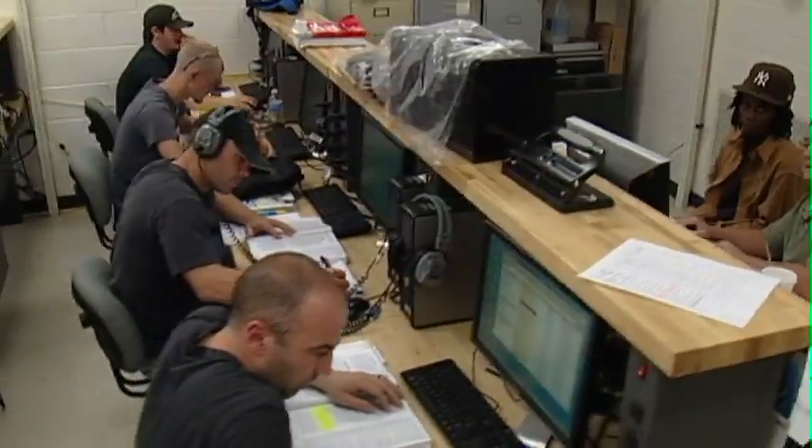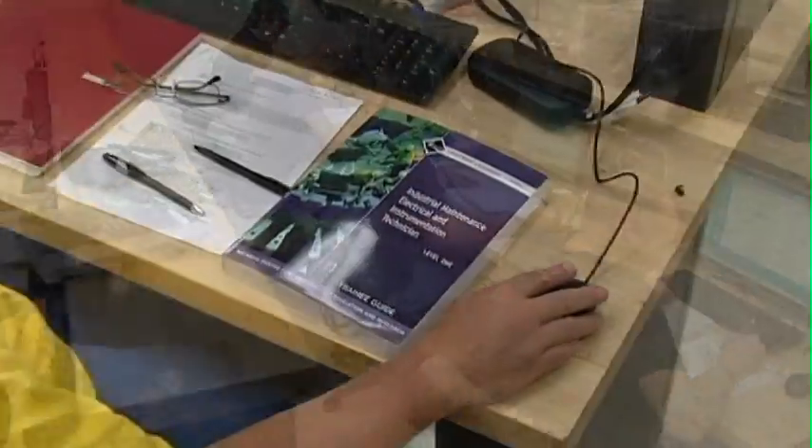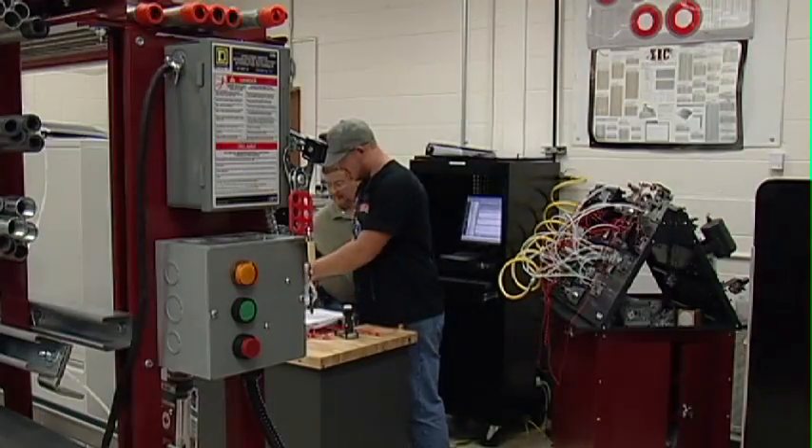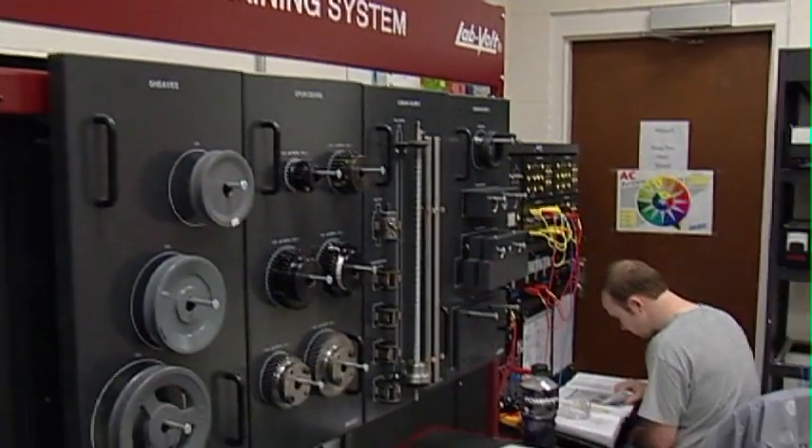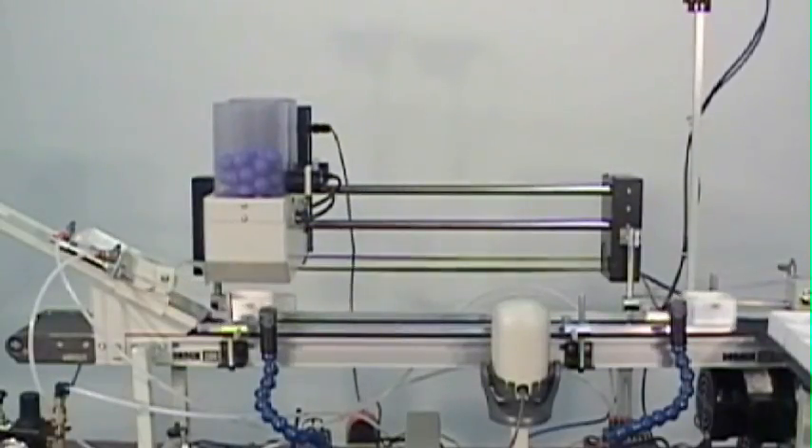The three-semester program, taught on the main Chattanooga State campus, features both theory and hands-on opportunities in welding, hydraulics, pneumatics, mechanical maintenance, electricity, and programmable logic control, all of which are necessary for a successful career in the maintenance field.